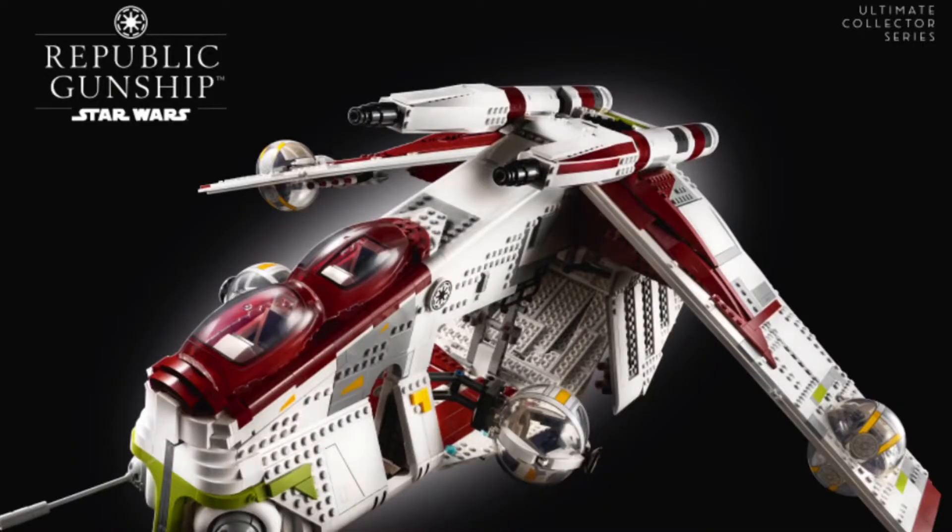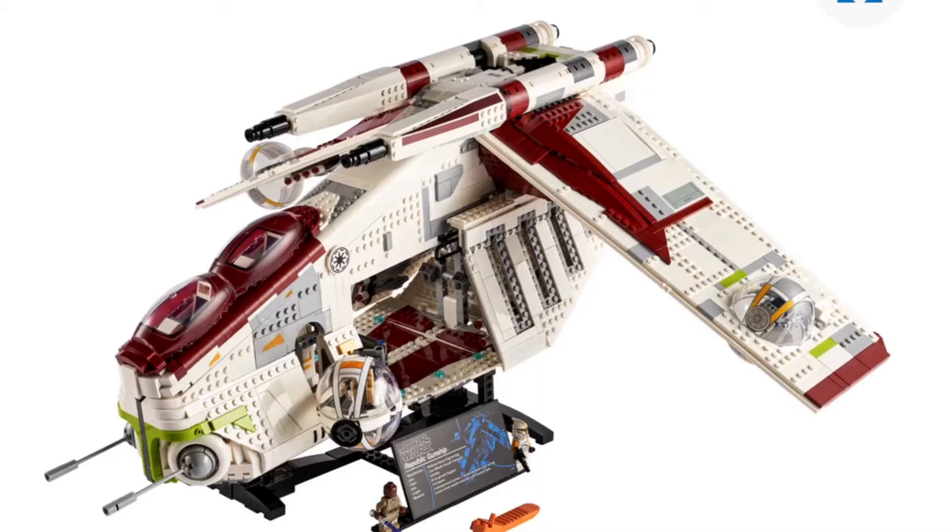I am so pumped for this set. This set looks so good. Just my initial reaction is: wow. Wow. It's just absolutely everything I expected, and honestly more.